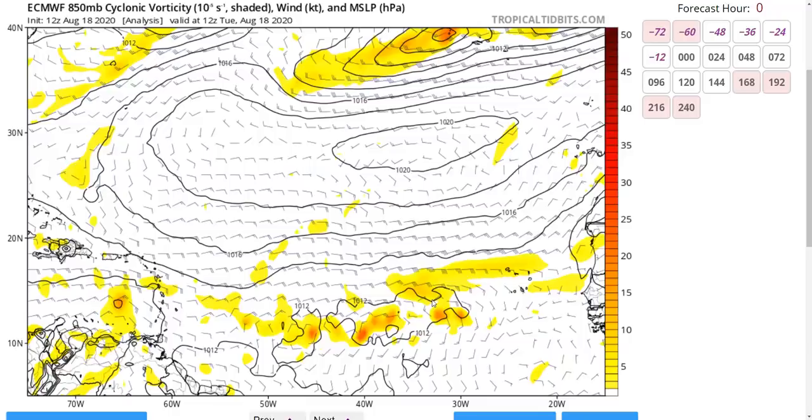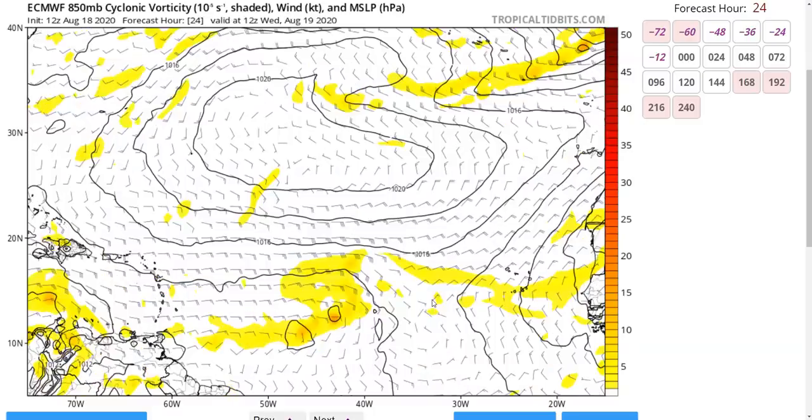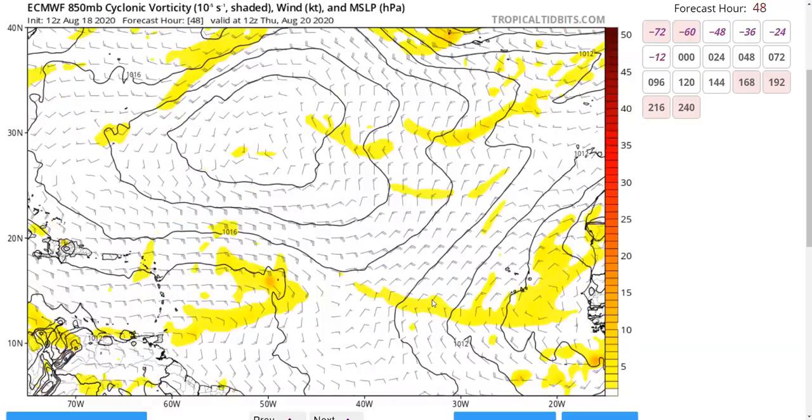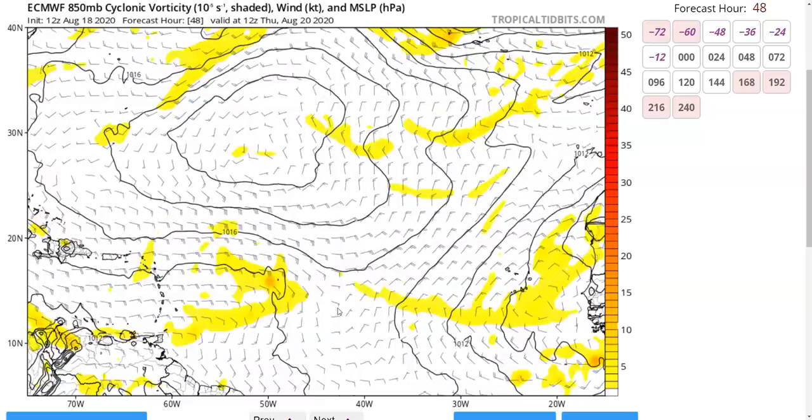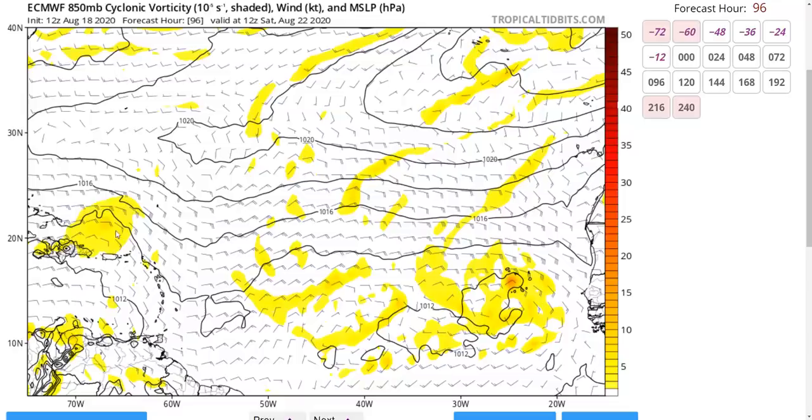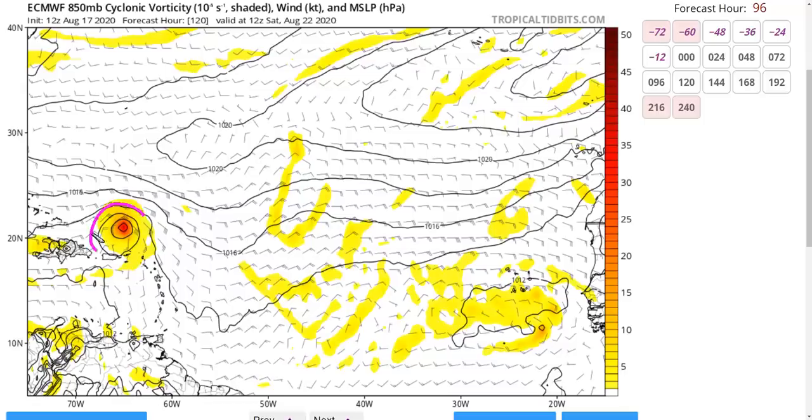The trend on the models has been toward less robust development of 98L in the short term. The prior Euro run had a full tropical storm by Wednesday and Thursday, but the current run has no storm, just an open wave, even as it moves north of the Caribbean islands into the weekend. There's been significant variability in these forecasts.